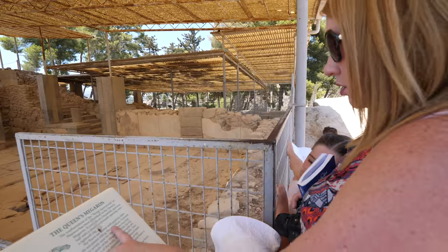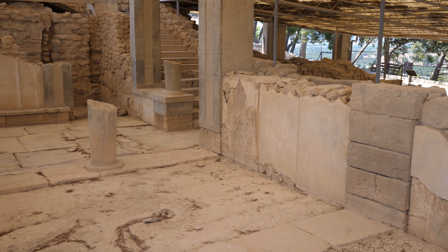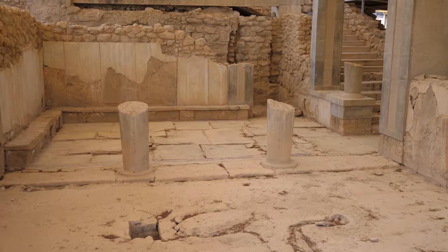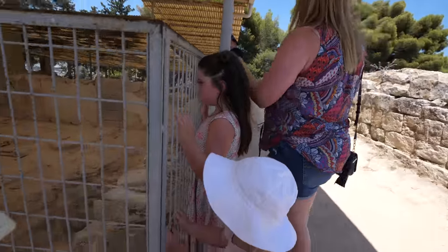Look at this, guys — it's the Queen's Megaron. The floors are paved with gypsum slabs with red plaster filling. The upper walls, which are no longer here, would have been decorated with paintings, like frescoes. One of the kids asked where the Queen is — she passed away a long, long time ago. She's not here anymore.